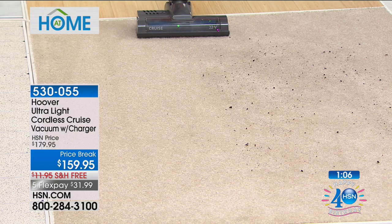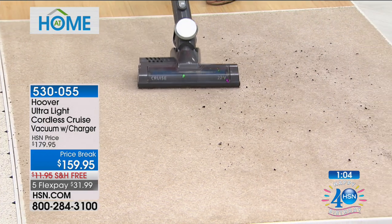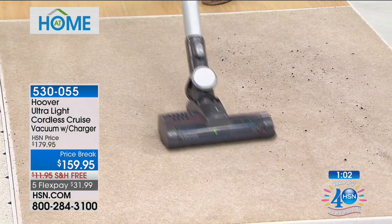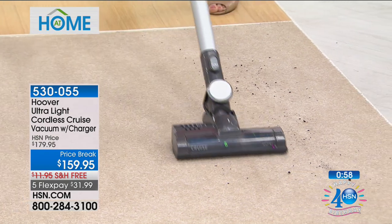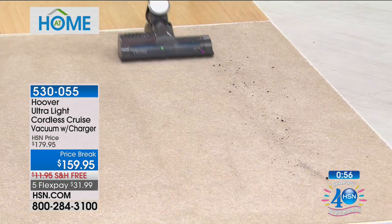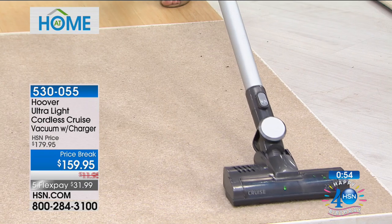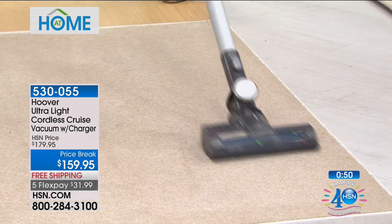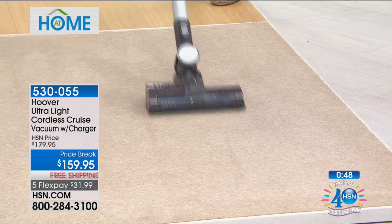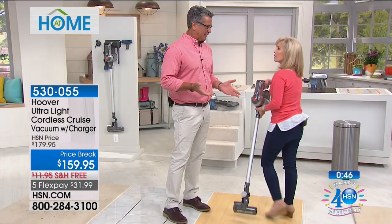I want you to hear that again because we sell little handheld vacs and the charge is like 10 to 15 minutes at most. This is 25 minutes — it's a lithium-ion battery, so you've got a high-quality battery. I don't think I've ever had to use mine more than 20 minutes. If I have to do like 30 minutes of vacuuming, I pull out the big vacuum.